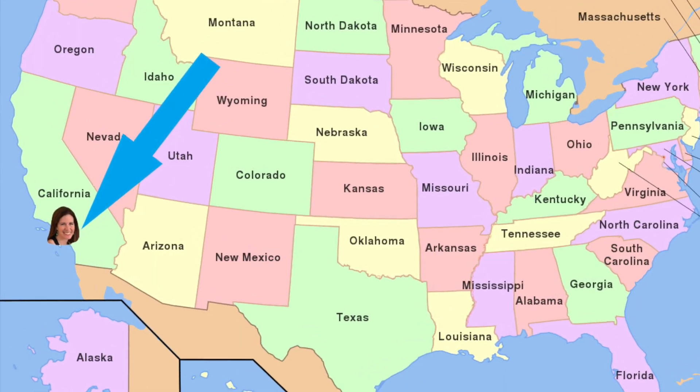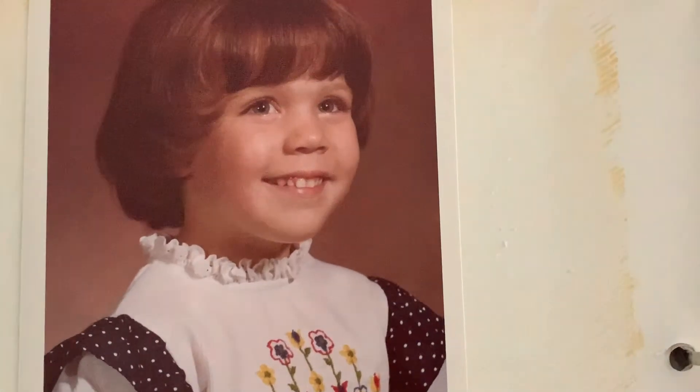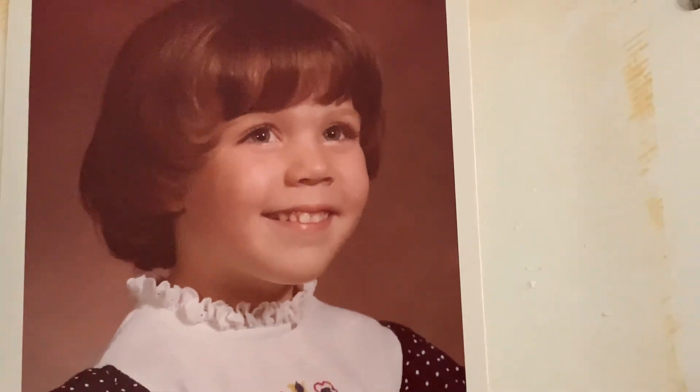Hi, I'm Adrienne Hedger and I'm a cartoonist. I live in Southern California and I've been drawing since I was a little kid.